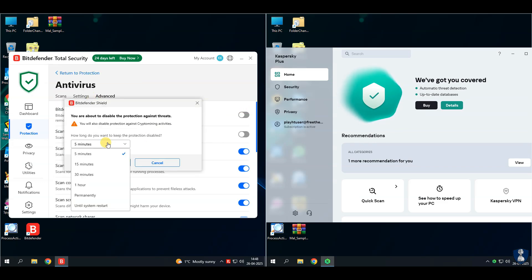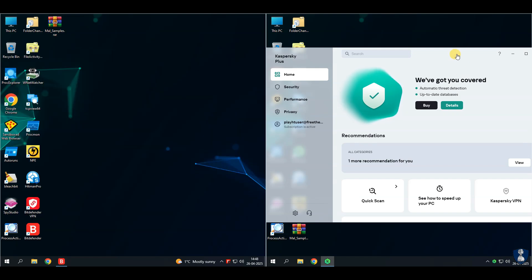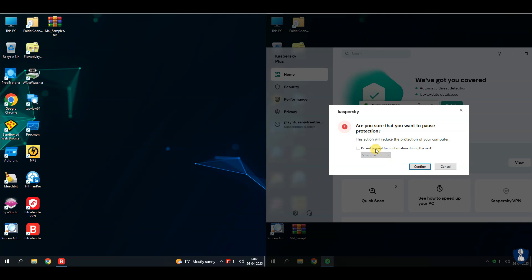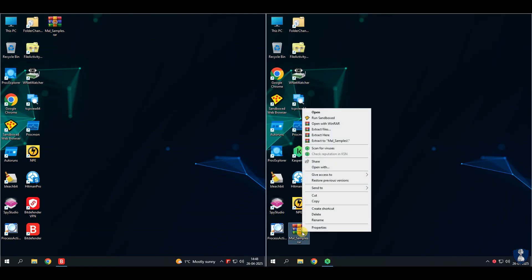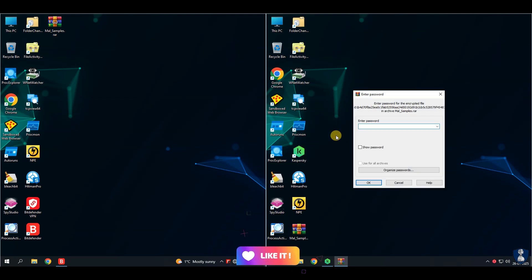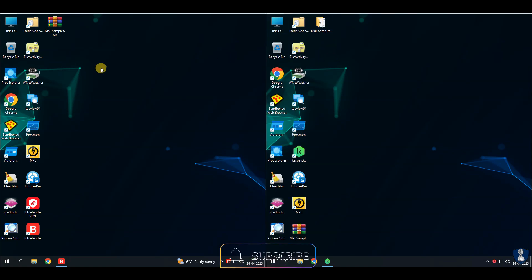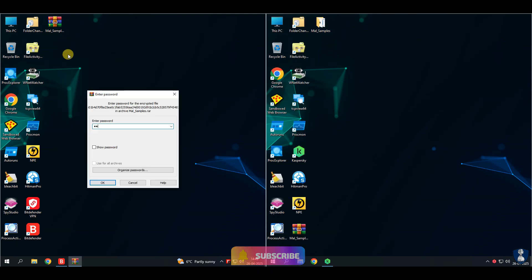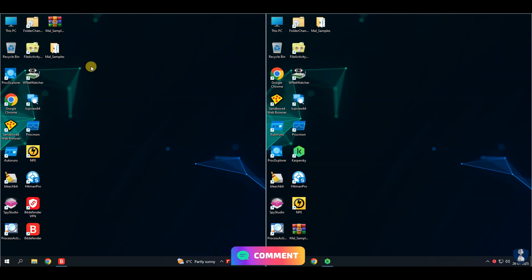I've disabled real-time protection so I can extract malware samples from password-protected zip archives. For this test, I have included a diverse set of malware sample pack. Including a diverse set of malware in antivirus tests is crucial for several reasons, such as to check for comprehensive protection of antivirus, detection and response, performance evaluation, and testing and strengthening weaknesses of antivirus.